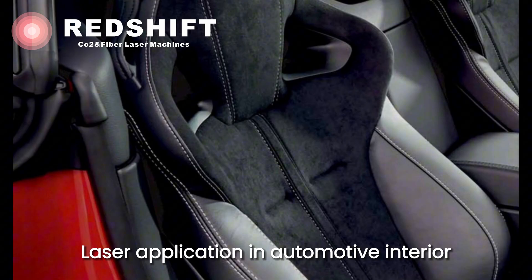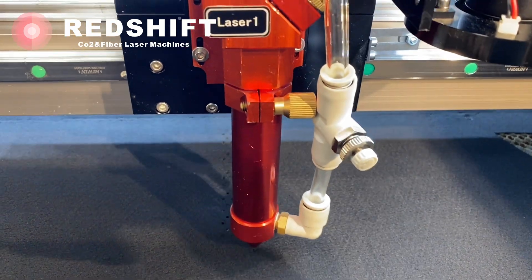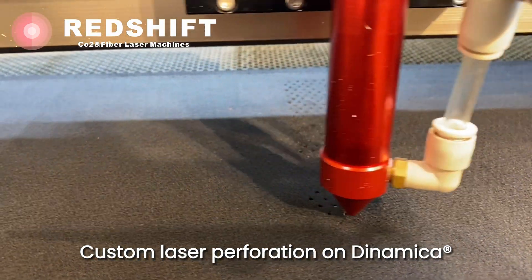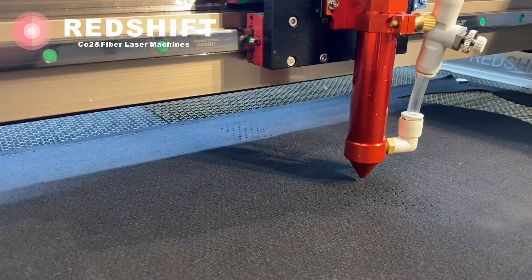Dynamica is a microfiber used in the automotive, fashion and furnishing sector, produced in part by using recycled polyester. This video demonstrates perforation, engraving and cutting on Dynamica with a Redshift laser machine.